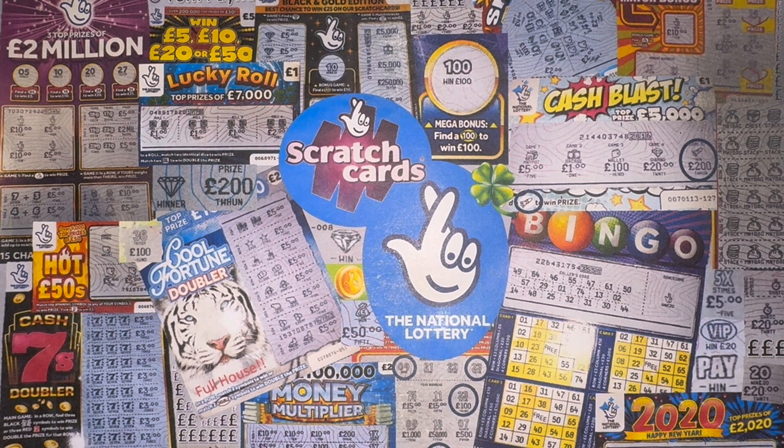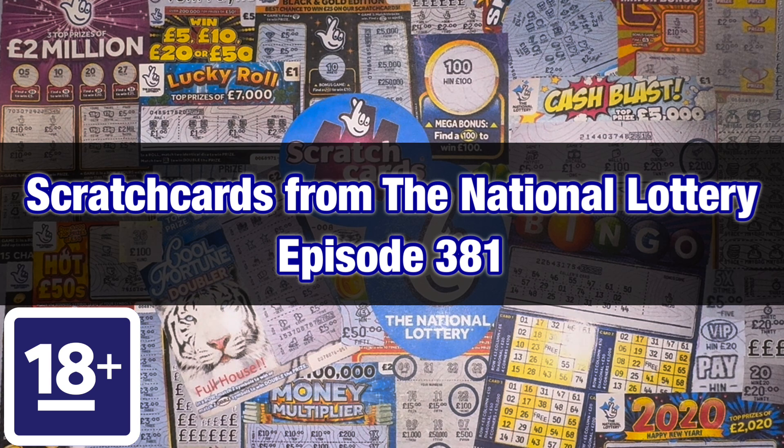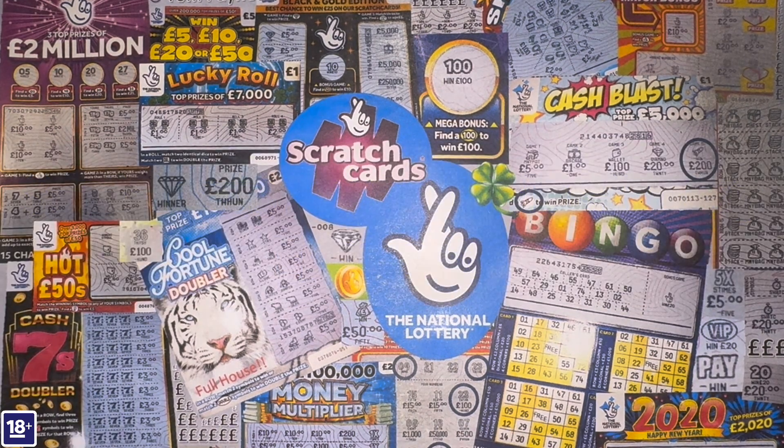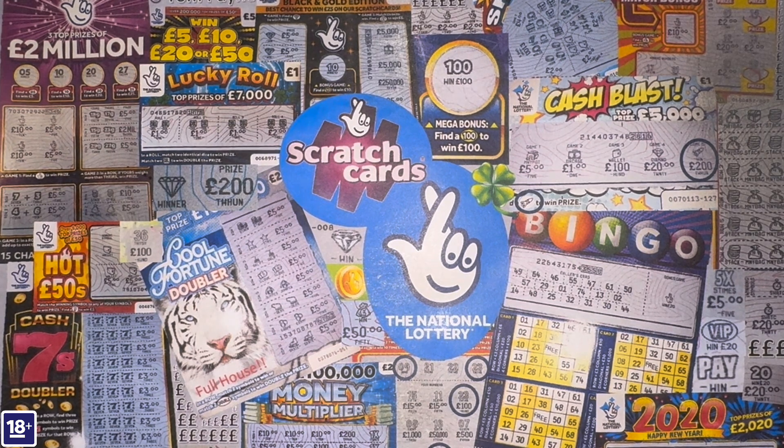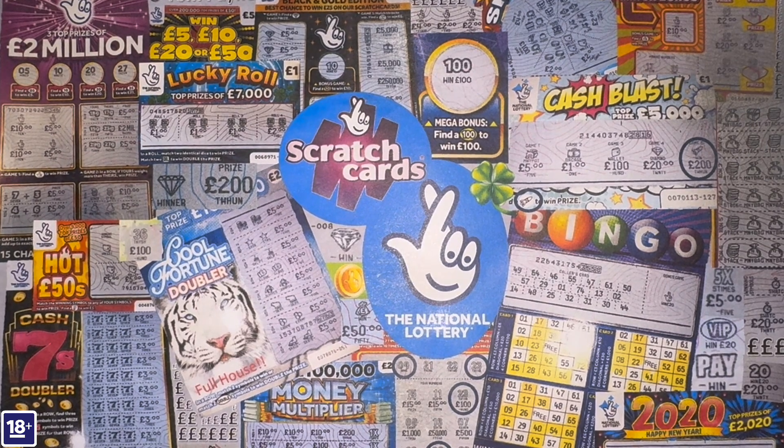Hello everybody, welcome to an episode of scratch cards from the National Lottery. Today I've got 20 pounds worth of scratch cards for you. As I said a couple of episodes ago, I'm going to be doing quite a few Christmas scratch cards now that we're into the latter part of November. As you know, every year as soon as we get to December, the Christmas scratch cards rapidly begin to disappear.